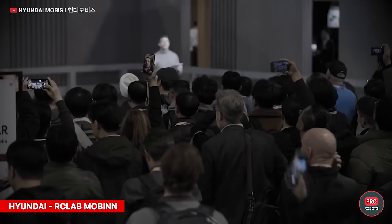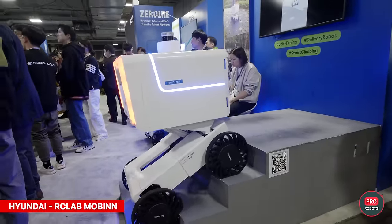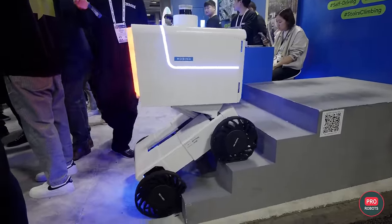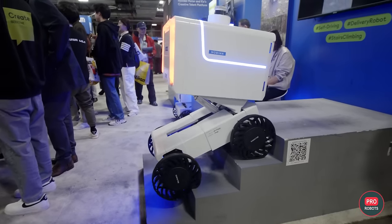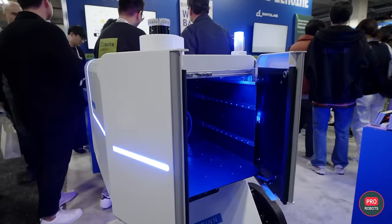Also at the exhibition was Hyundai RC Lab's new subsidiary Mobin, which brought a delivery robot that can climb stairs and change its height for easy loading and unloading. For now it's a research project with no market release date, so stay tuned.